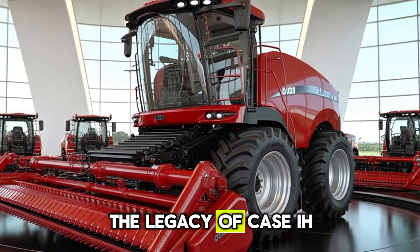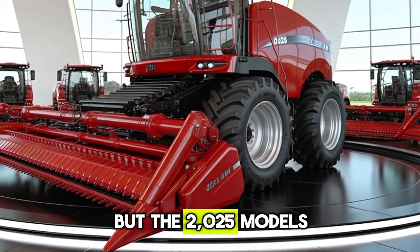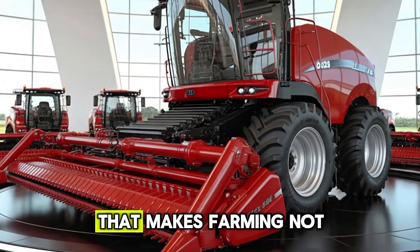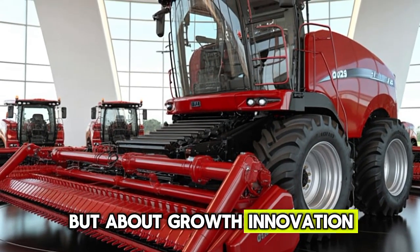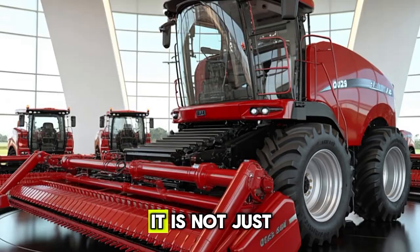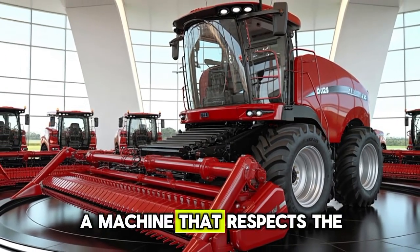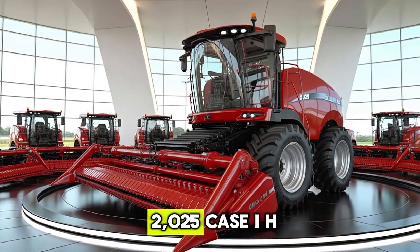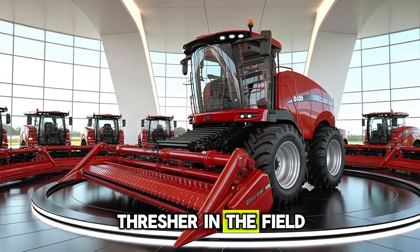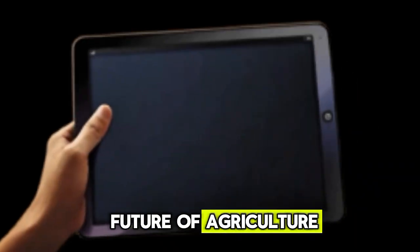The legacy of Case IH continues with each new generation, but the 2025 models represent a leap forward that makes farming not just about survival, but about growth, innovation, and prosperity. It is not just a machine, it is a partner in the farmer's journey, a machine that respects the hard work of those who feed the world. The sight of a 2025 Case IH Thresher in the field is a symbol of progress, dedication, and the bright future of agriculture.